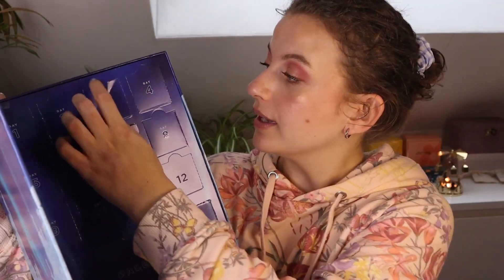Here we have the advent calendar, and I'm going to be opening today shade seven and eight. I'm going to open it a little bit already with the scissors because it's a bit tricky to open. First up, day seven — we have once again the little purple box.